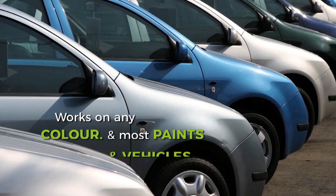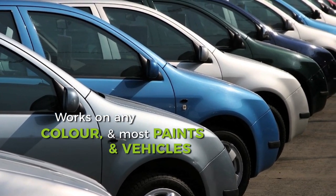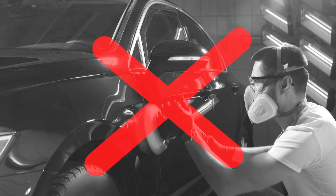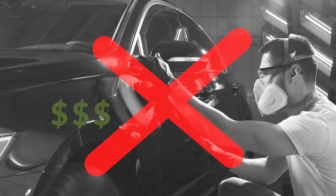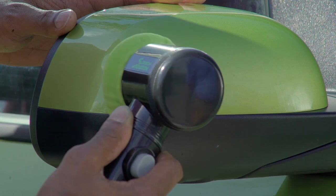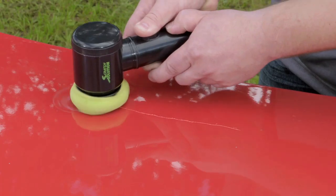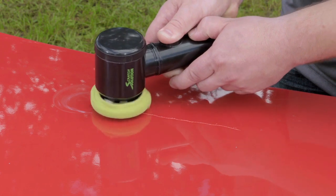Scratch Solution works on any colour and most paints and vehicles — cars, boats, motorcycles and caravans. Forget inferior products that don't work or spending hundreds at a repair shop. Scratch Solution does the job at a fraction of the cost. Call Global Shop Direct or go online now to order Scratch Solution for the low price on your screen.